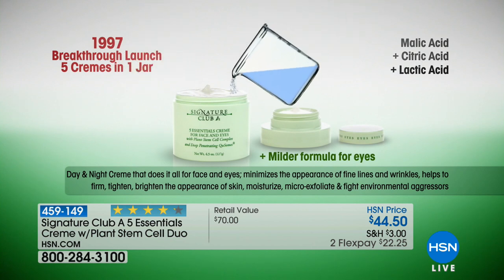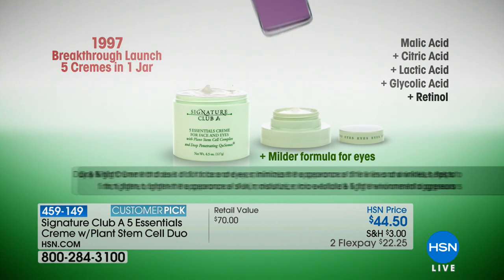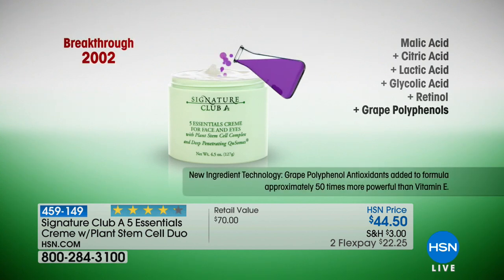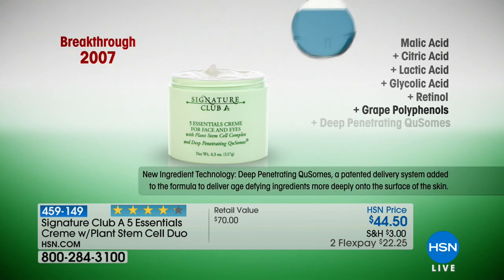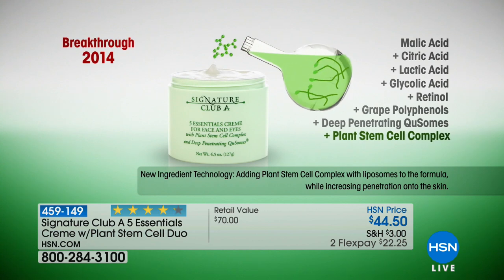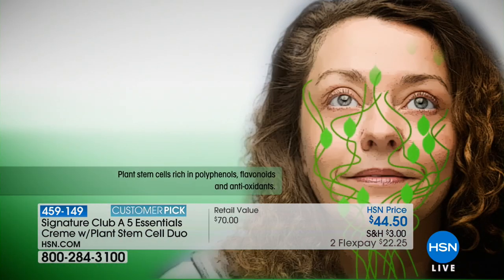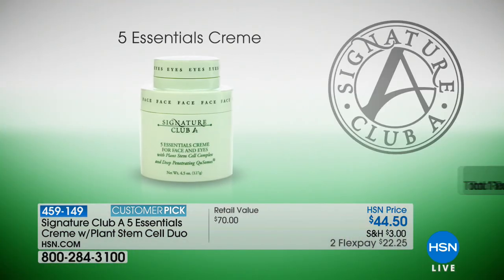Go look in the bathroom at your very expensive night cream — it probably says keep away from eyes. This is a milder adaptation of alpha-hydroxy, retinol, glycolic acid, grape polyphenols, plant stem cells all in one homogenized formula. Every couple of years I add to this formulation whenever a super breakthrough ingredient comes out. When we brought it out in 1997, malic acid, citric acid, lactic acid, glycolic acid, and retinol vitamin A were all mixed together.